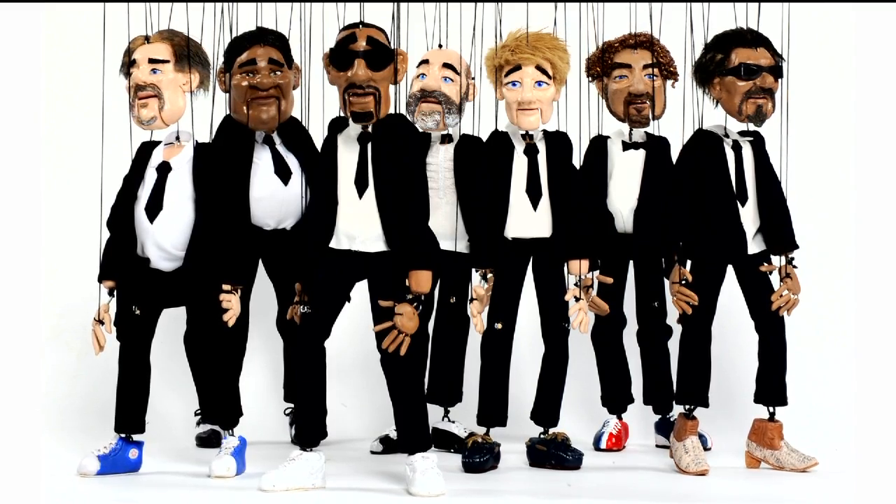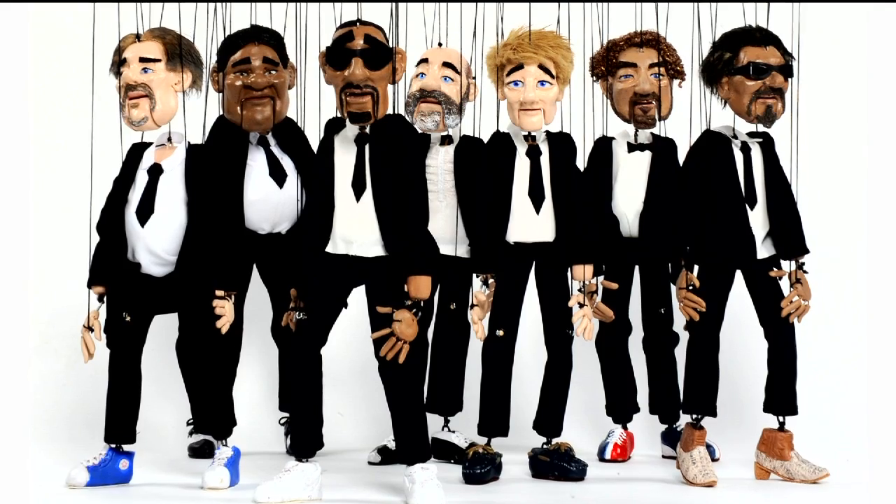I thought they looked amazing. I thought it was the best job I've ever done dressing the Freddys.